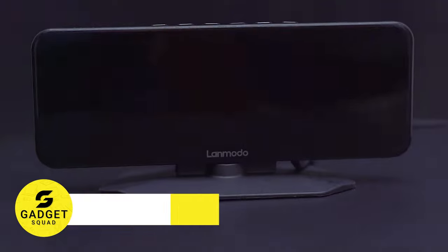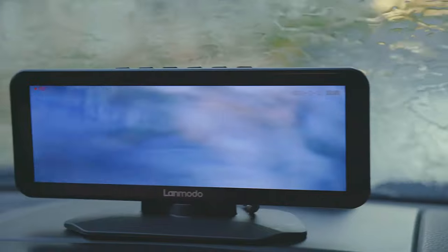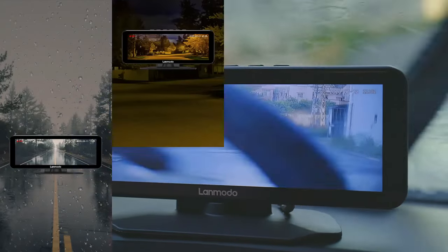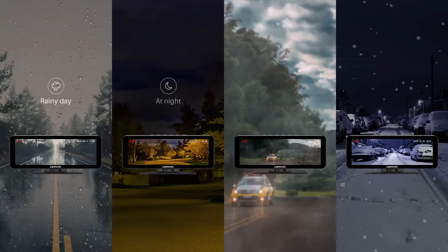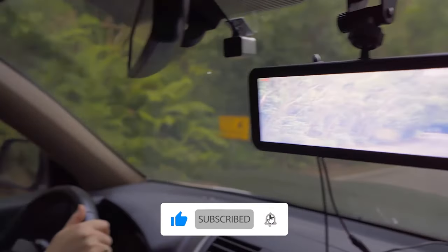The Lanmodo Vast Pro Dash Cam is the perfect way to keep your car safe. With its 1080p full-color videos and images with amazing details even in a starlight environment, wide-view distance, and loop recording, you can be sure that you will always have a clear record of what's happening on the road.